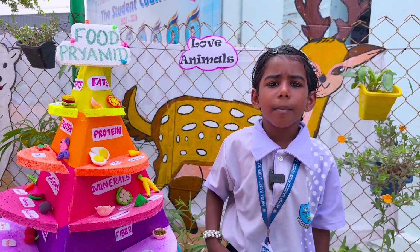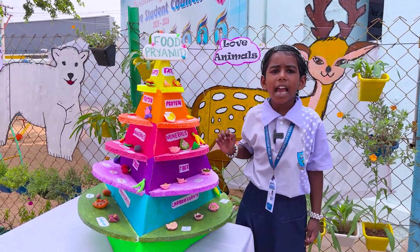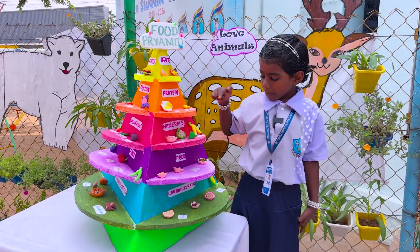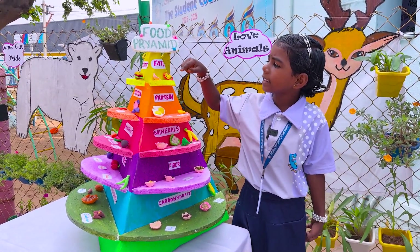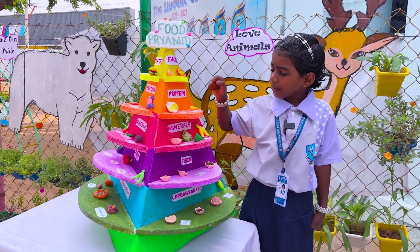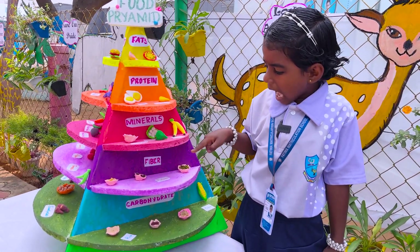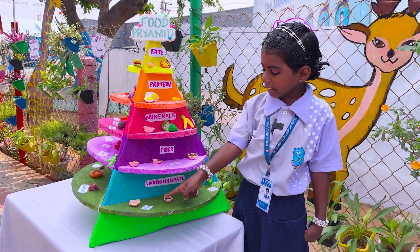My project is the Food Pyramid. It has 5 layers: Fats, Proteins, Minerals, Fiber and Carbohydrates. Fats include pizza and burger. Proteins include cheese and egg. Minerals include cauliflower and banana. Fiber includes black gram and green gram. Carbohydrates include rice and ghee.